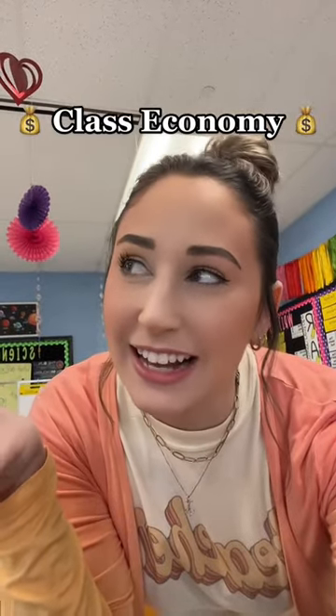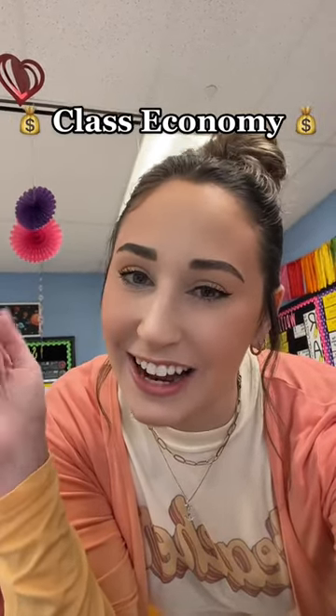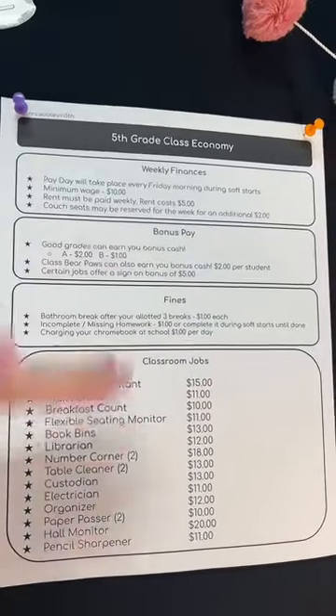Hi! So this week my class started a class economy for the fifth grade and I want to show you guys. So this is like the gist of our economy.